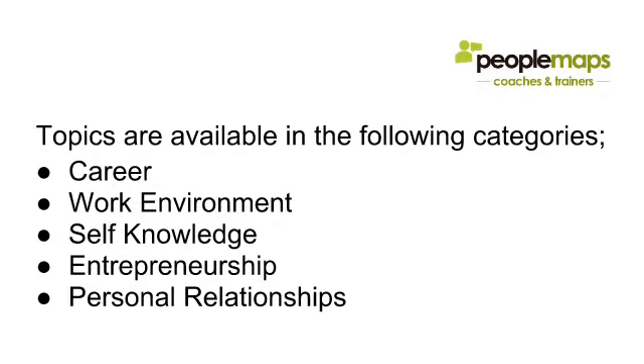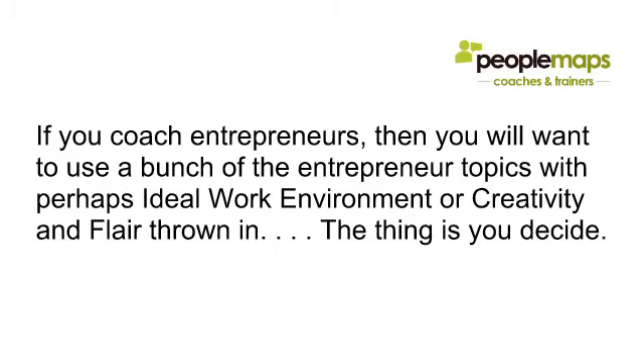The topics available come in the following categories: careers, work environment, self-knowledge, entrepreneurship, and personal relationships. There are literally around a hundred topics that you can use. If you coach entrepreneurs, for instance, you'll want to use a bunch of the entrepreneur topics with perhaps ideal work environment or creativity and flair thrown in.